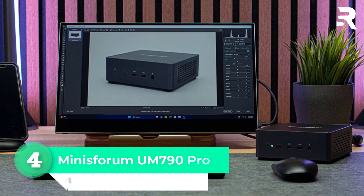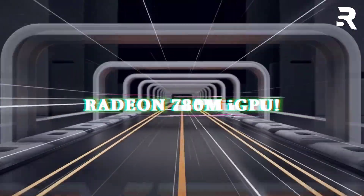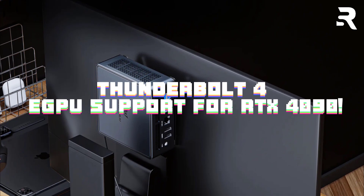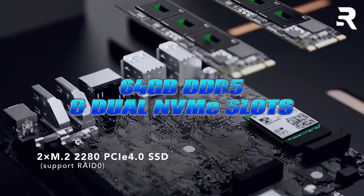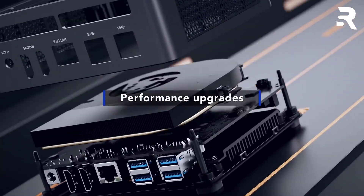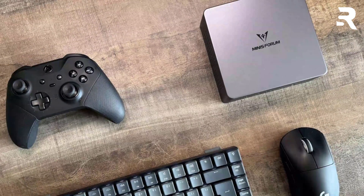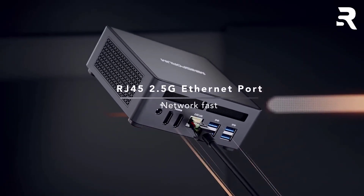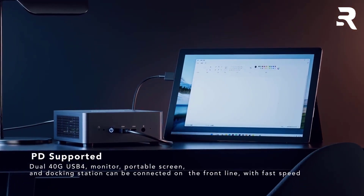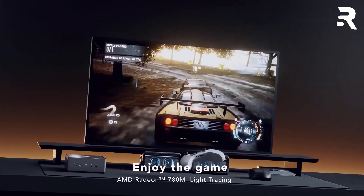Number four: Minisforum UM790 Pro. The UM790 Pro pairs AMD's Ryzen 9 7900 12-core with a Radeon 780M iGPU, ideal for lighter 3D tasks. While the iGPU struggles with ray tracing, its Thunderbolt 4 port supports eGPUs like the RTX 4090 for heavy lifting. With 64GB DDR5 and dual NVMe slots, it's a budget-friendly node for distributed rendering farms. Use it as a compact workstation for ZBrush sculpting, or pair it with an eGPU for GPU-rendered animations. Dual 4K outputs and 2.5 Gigabit Ethernet streamline collaborative workflows, while its Zen 4 architecture ensures snappy multitasking.